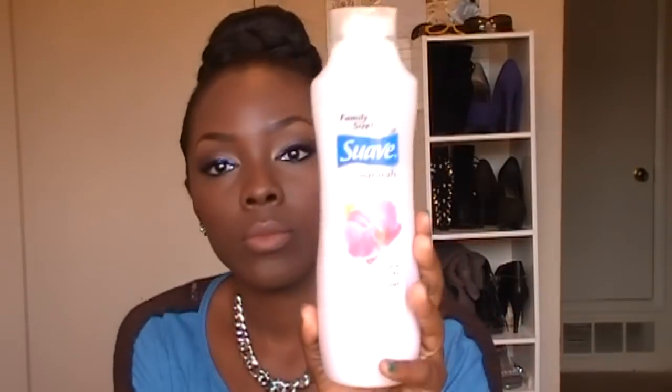I normally co-wash in between shampoos, usually on a Wednesday. When I co-wash, I use the Suave Naturals conditioner. I normally use this on Wednesdays when I feel like I need to wash my hair but I don't really want to shampoo it — I just want to cleanse it a little bit. I use the Suave Naturals orchid petal, because I love floral scents. It was like a dollar.